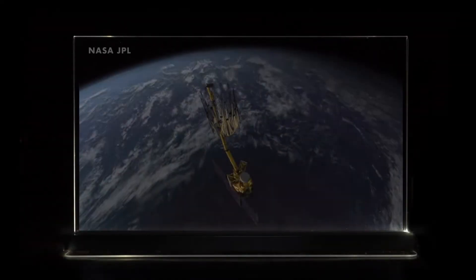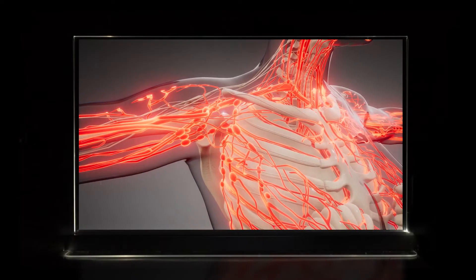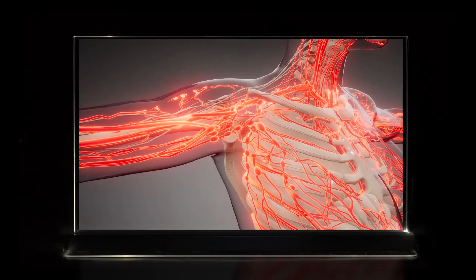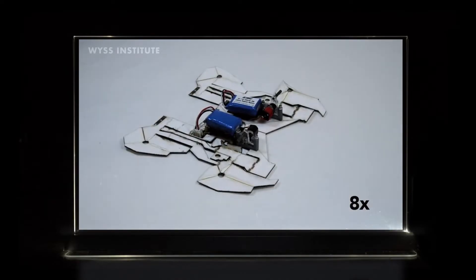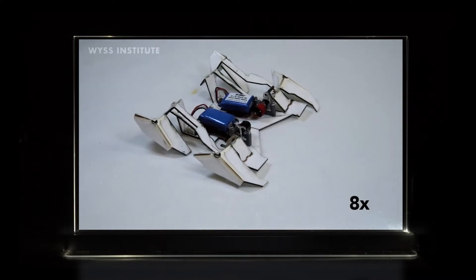Can origami help us find other planets that could be habitable for humans? Will origami be used to create nanorobots that are inside of us, sending information to an AI doctor? And how will origami build robots that can transform and morph into different robots when needed, creating a more sci-fi-like world?